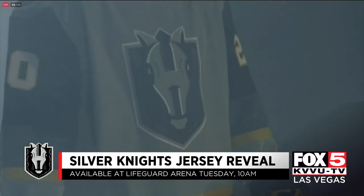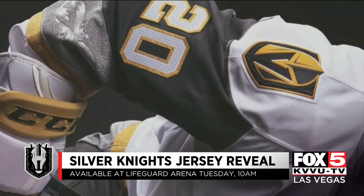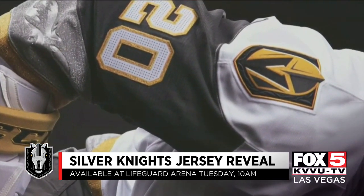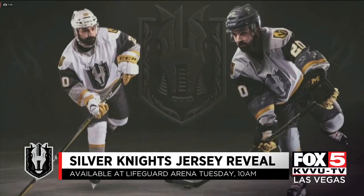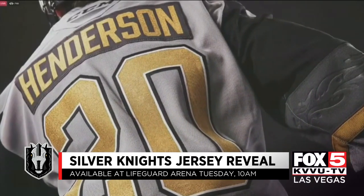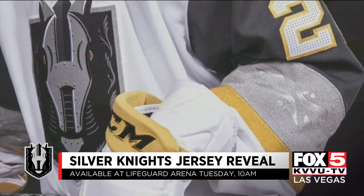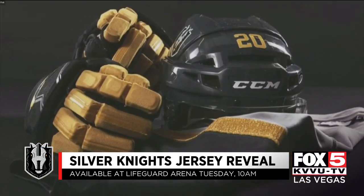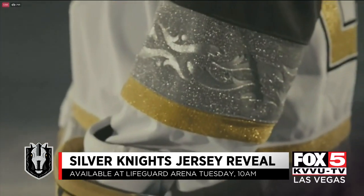As you can see, front center is the Silver Knights logo. On the shoulders, the VGK logo, reminding the players of their ultimate goal of becoming a Golden Knight. The team says there are six different colors between both uniforms, and what makes these truly unique are the multiple metallic accents — from the names and numbers on the back to the forearms and bands across the waist. Black gloves with gold accents will accompany the silver uniform, while the white will feature white gloves and gold accents.